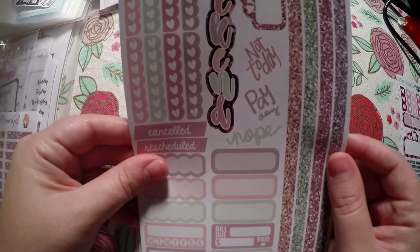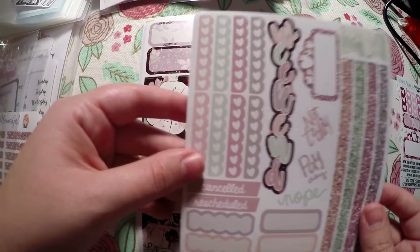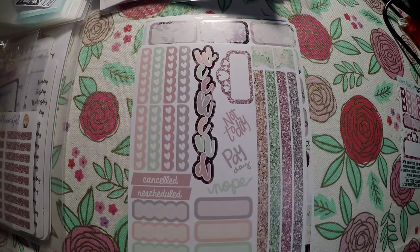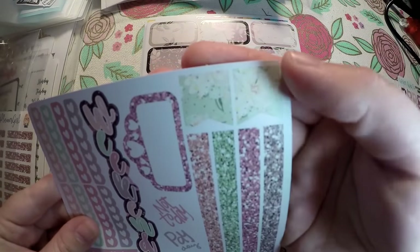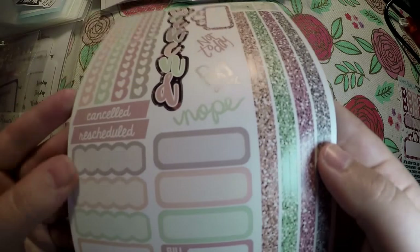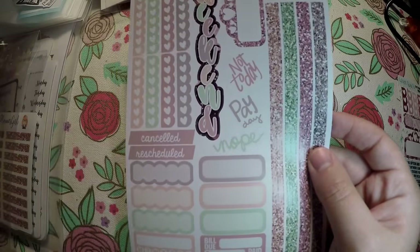I got the Harvest mini kit. I really liked the colors for this. You've got your check boxes, your weekend banner, some washis, some cute little deco flags. You've got 'not today,' 'payday,' and 'nope.' I really like this text — I think it's really pretty how it's done. And then canceled, rescheduled, habit trackers, some scallop boxes, some bill dues, and some regular boxes. That is the Harvest mini kit.